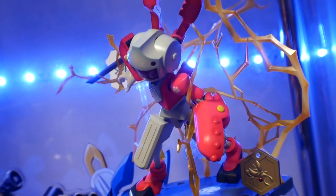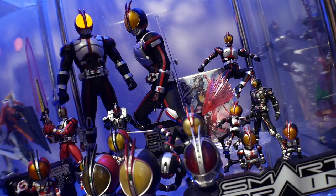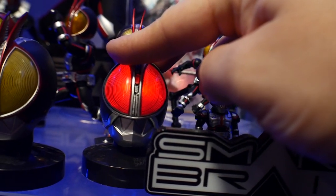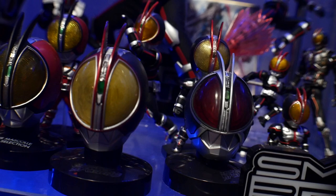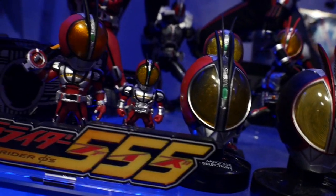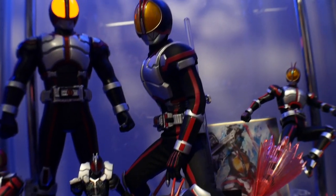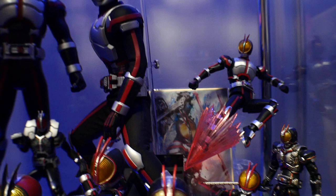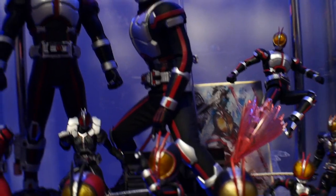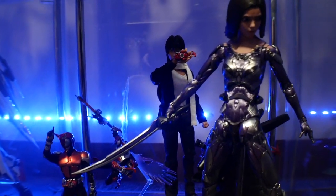Now we're at the Kamen Rider Fives shelf. I don't think it's hidden that I'm a huge Kamen Rider Fives fan — I even bought a cosplay. I absolutely love Kamen Rider Fives; it's one of my favorite Kamen Rider shows, it's the second show of Kamen Rider I've seen. I just fell in love with it. After watching a bunch of Kamen Rider shows, it still beats them all, even though I do have other favorites within the franchise.